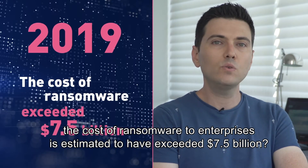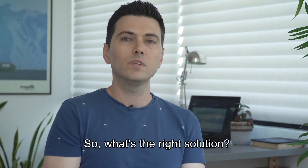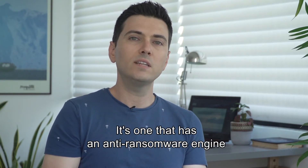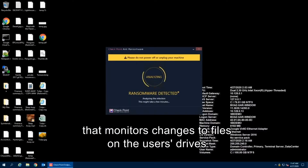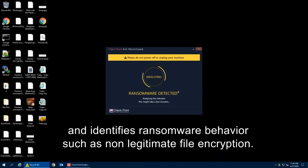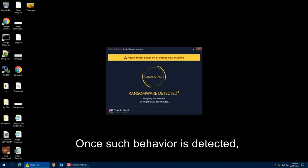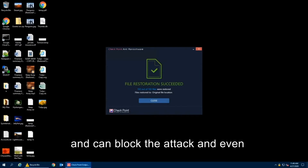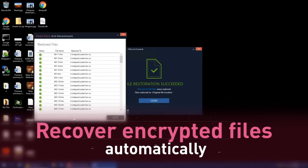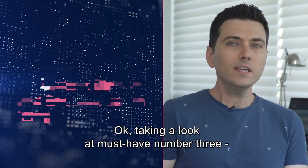The right solution has an anti-ransomware engine that monitors changes to files on the user's drive and identifies ransomware behaviors such as non-legitimate file encryption. Once such behavior is detected, the solution takes smart snapshots of the system being attacked, blocks the attack, and can even recover encrypted files automatically — regardless of the encryption that was used.